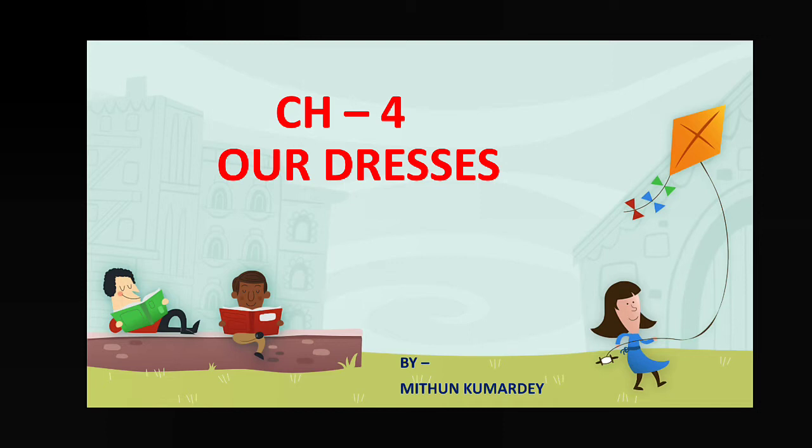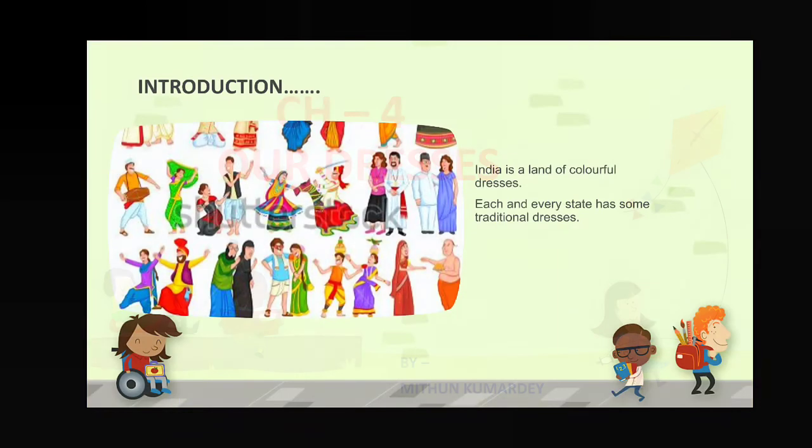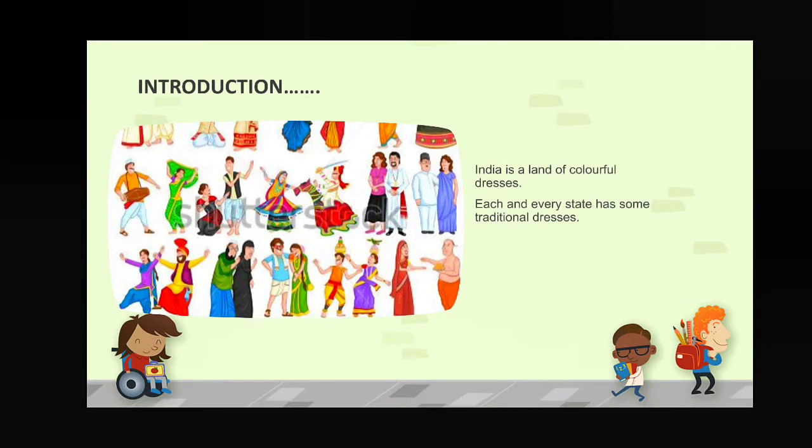Before going to the discussion of traditional dresses of other states, mainly the south Indian states, we have to recapitulate — take a look back at what we discussed till now in the different classes. In the first class we discussed that India is a land of colorful dresses, with so many types of traditional dresses and each and every state has its own identity.